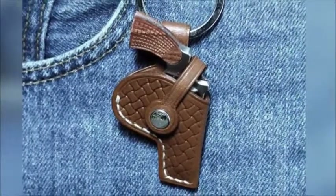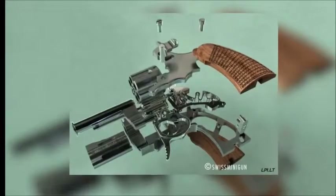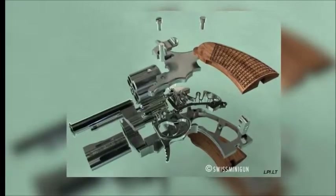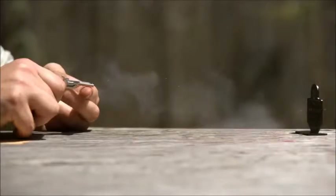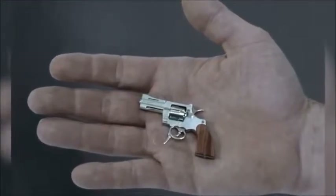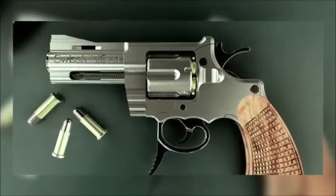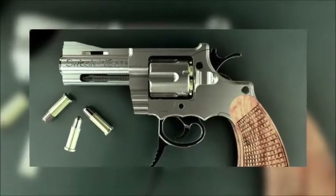In fact, the minigun comes with a mini holster that can be attached to a keyring or clipped onto a belt loop. The gun is a six-shot revolver that fires bullets at the speed of roughly 400 feet per second, about the same speed as a BB gun. The Swiss Minigun only weighs 19.8 grams and has all the functionality of a full-size pistol. It even produces a small kick when fired.